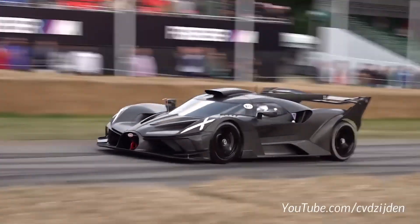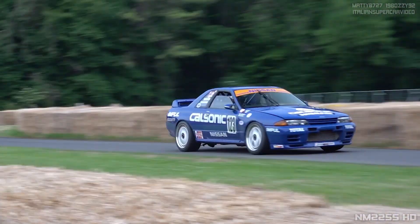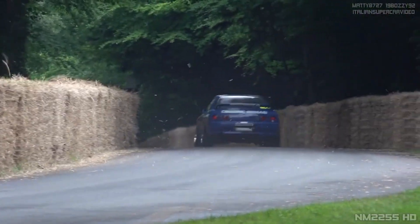What was your favorite car at Goodwood this year? Let me know in the comments below. If you liked the video, please like and subscribe. See you next time.